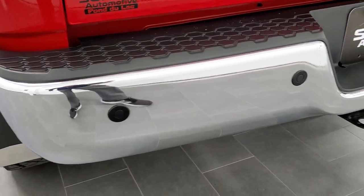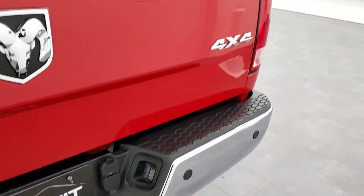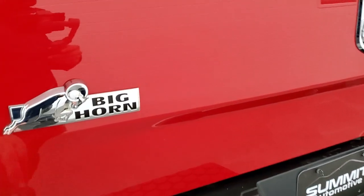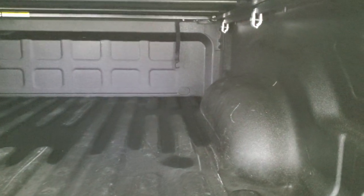It does have the backup parking sensors, full towing package, which includes the receiver, 4-pin and 7-pin wiring. The tailgate is in really nice shape as well. The only thing I saw was one tiny little ding — that's the only imperfection I saw in this entire truck, but other than that, very, very nice. It has spray-in bed liner, and it does have the LED bed lighting.